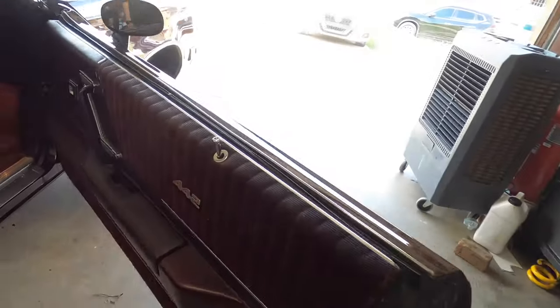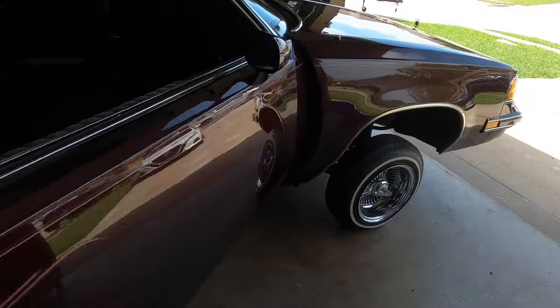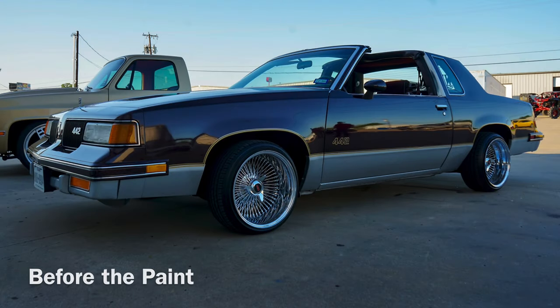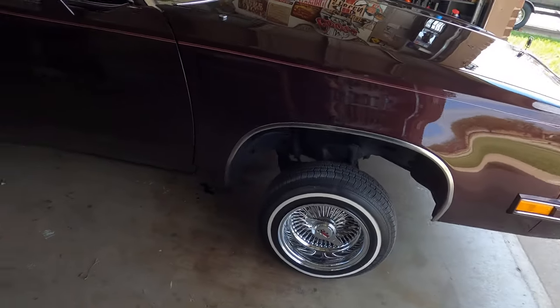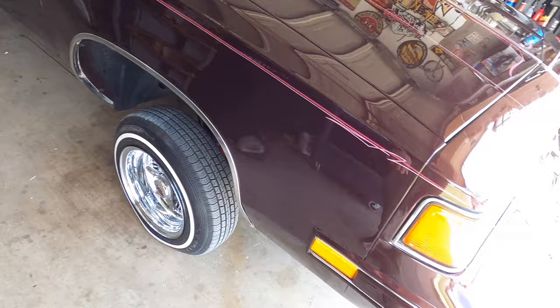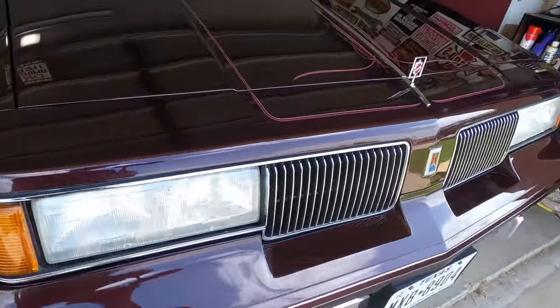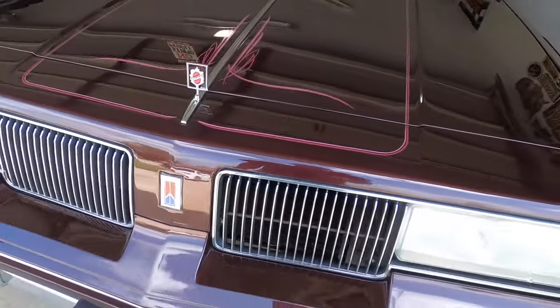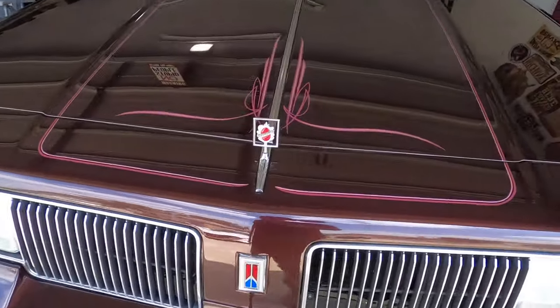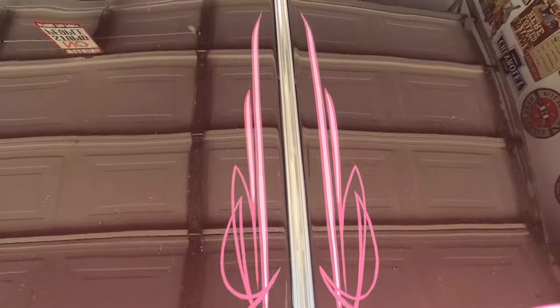He got it repainted — he used to have the silver on the bottom with all the pinstripes. He added the chrome trim, chrome bumpers, chrome grill, then he put his own custom pinstripe on it.